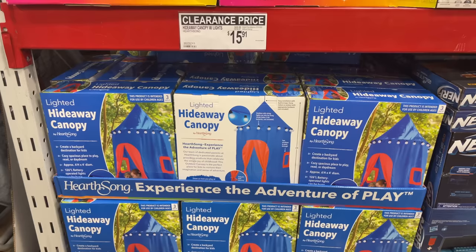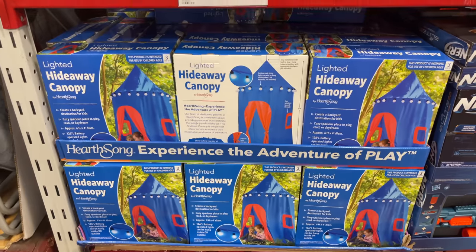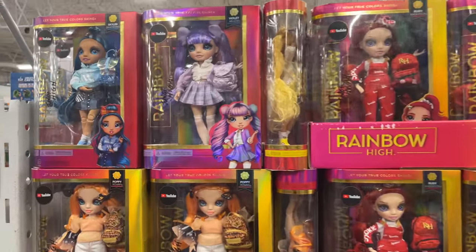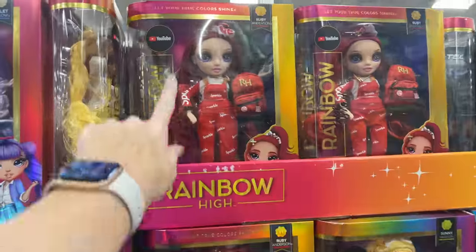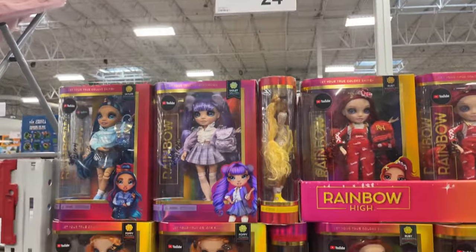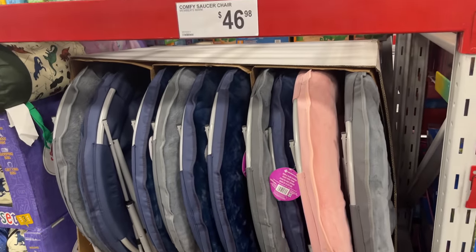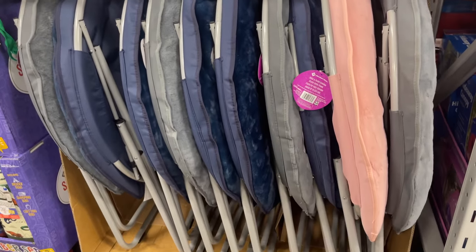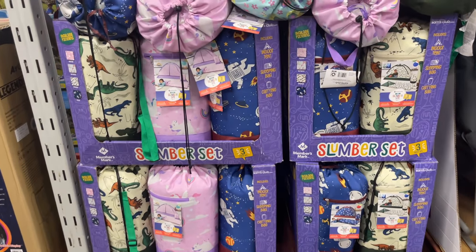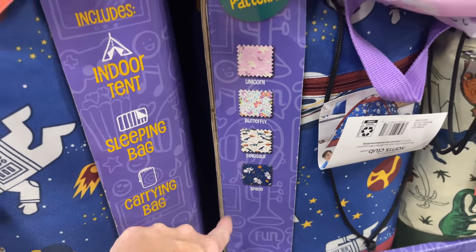This is clearance — a hideaway canopy for $15.91, normally $30. These remind me of Bratz dolls — the Junior High dolls for $24.98. Comfy saucer chairs in all colors for $46.98. The three-piece slumber set comes in four different styles: unicorn, butterfly, dinosaur, and space.